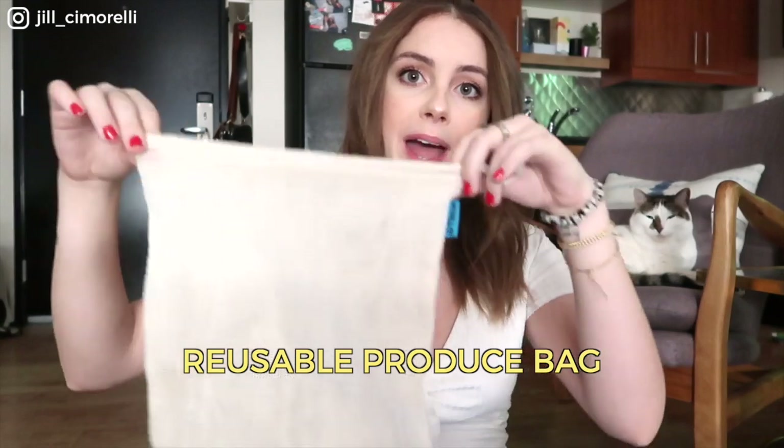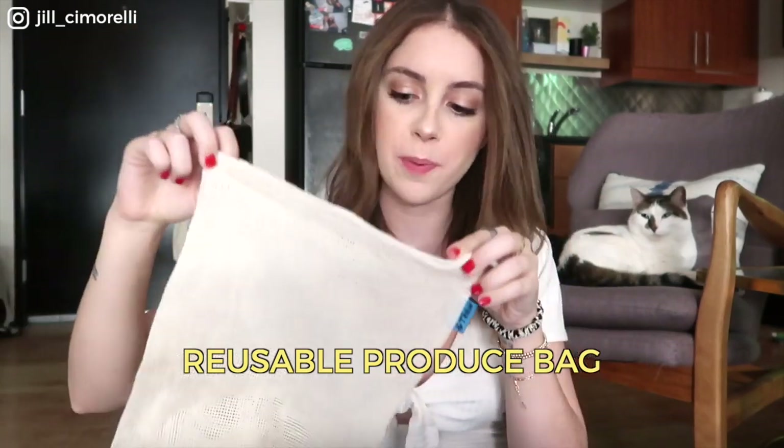Next, some eco-friendly products. First up is this produce bag — it comes in a set of three, which works perfectly for me. Most of the time I just put all my produce into one bag, but it's convenient to have extras if a separate kind of produce needs to be weighed or something. You're not wasting plastic, so amazing. Three of these retail for seven dollars. When you order these they come smelling a bit terrible, but just throw them in the washer and they'll be fine.